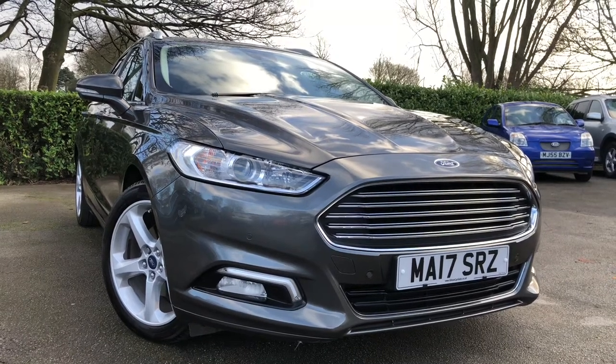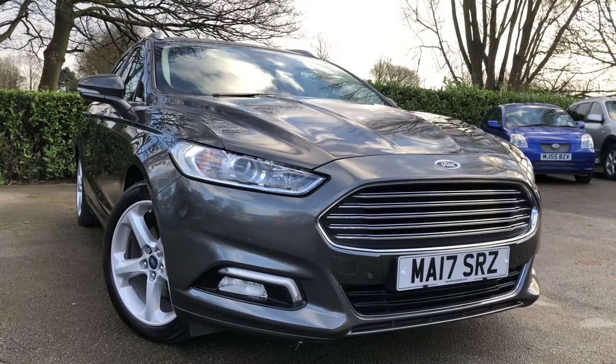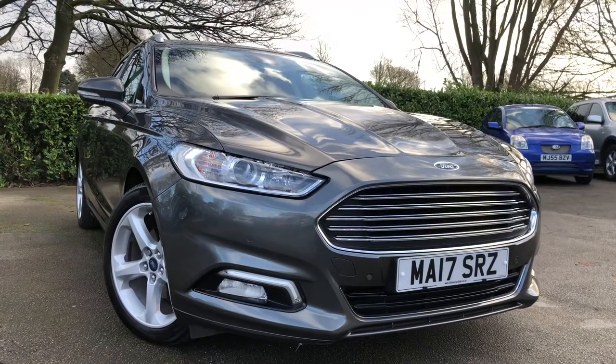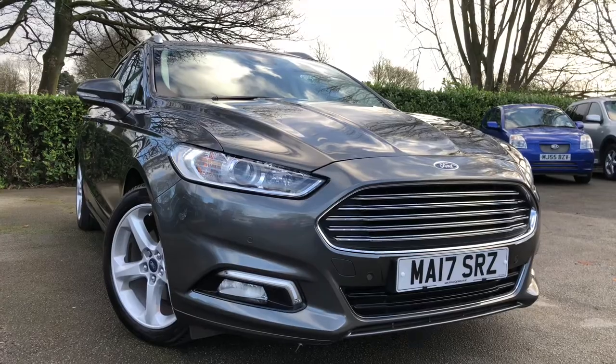Hello and welcome to Almond Cars Ltd, set in Northwich, Cheshire. This next vehicle we have on sale is a 2017 Ford Mondeo 2L TDCI Titanium Estate, finished in metallic grey.